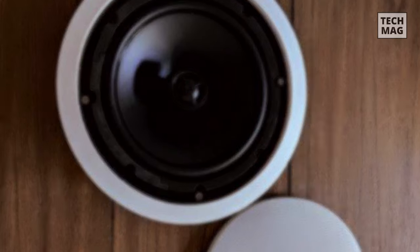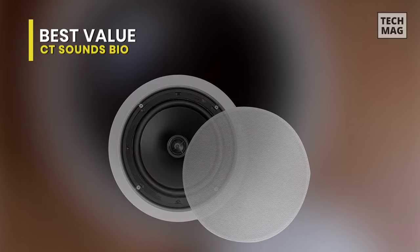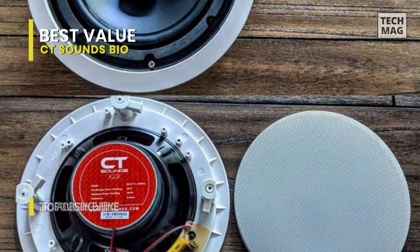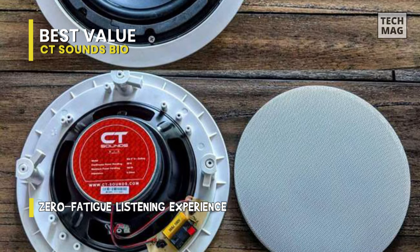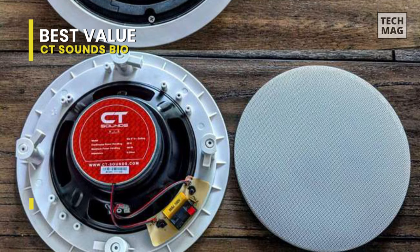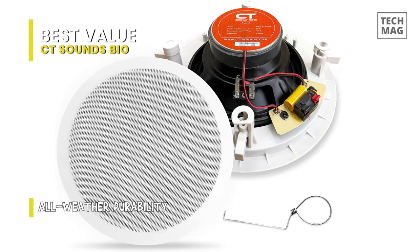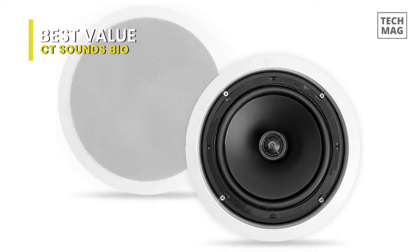Best value: CT Sounds Bio. The two-way Bio weatherproof model from CT Sounds is an absolute game-changer when it comes to the in-ceiling speaker industry. This 8-inch flush speaker is a perfect fit for any home whether it's indoors or outdoors. Want to ramp up some tunes for your next barbecue night with your buddies? Look no further — here's your pick. If you want to squeeze out the best value and add a speaker unit to your existing setup at just under 60 bucks, you won't be disappointed.